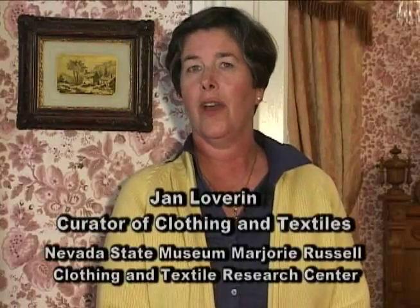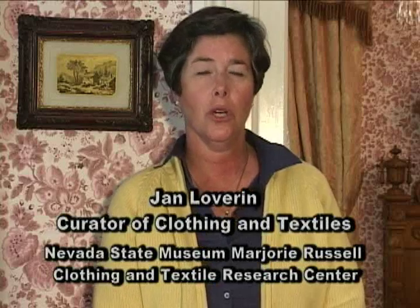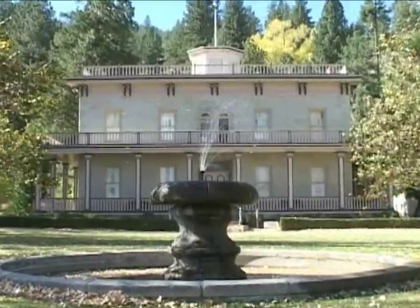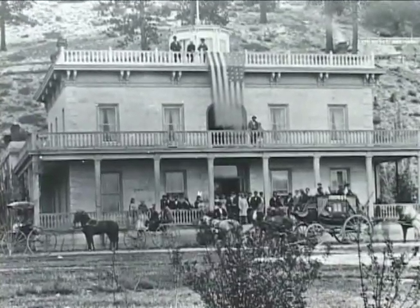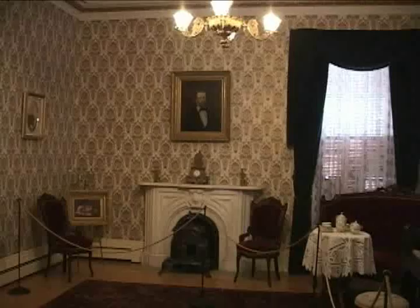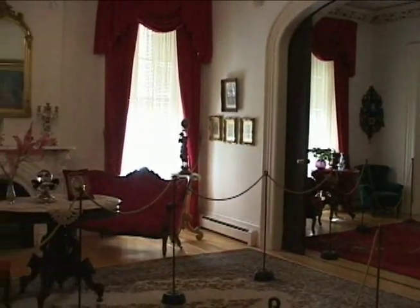We have been looking at various fashion silhouettes and body shapes. Today we're actually going to be showing you how some of these shapes are created. We are here at Bowers Mansion located in Washoe Valley. This magnificent home was built in 1864 by Sandy and Eile Bowers. As you look around you'll notice it is decorated in authentic 19th century furnishings.